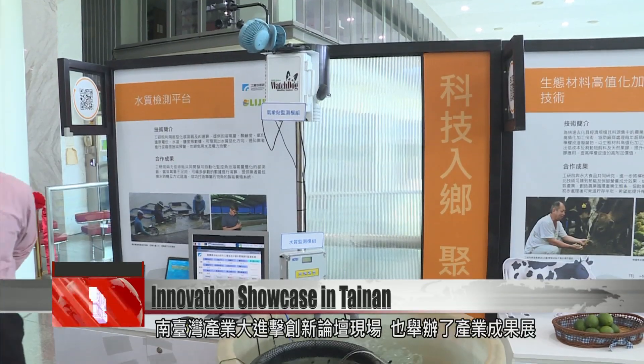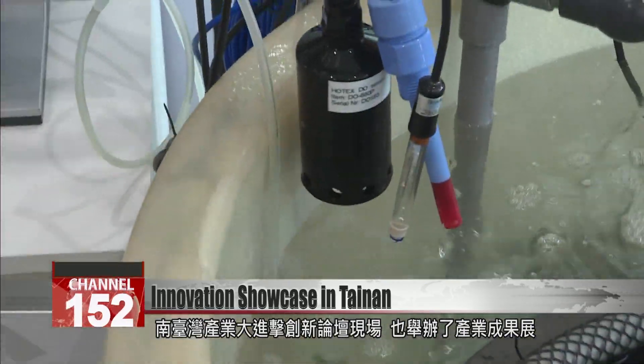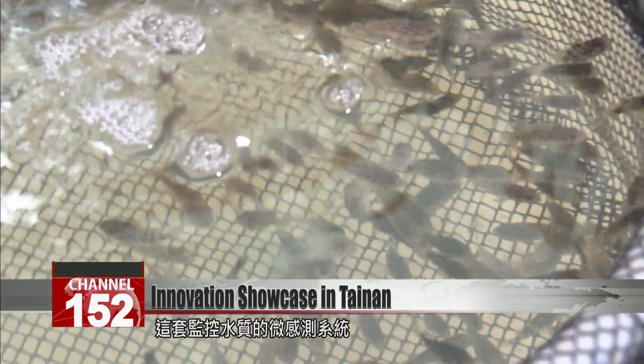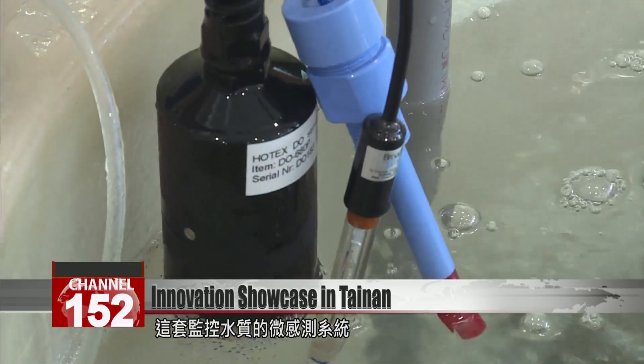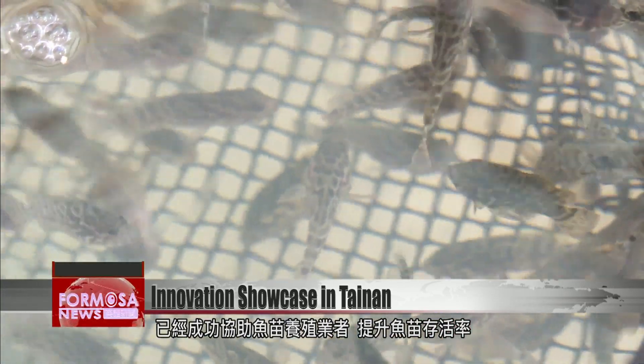In Tainan, E-Tree held a forum showcasing southern Taiwanese companies and their latest innovations. Among them was a micro-sensor system that monitors water quality, proven able to help fish farmers increase the survival rate of their fry.